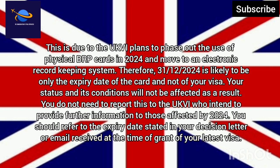You do not need to report this to the UKVI, who intend to provide further information to those affected by 2024. You should refer to the expiry date stated in your decision letter or email received at the time of grant of your latest visa.